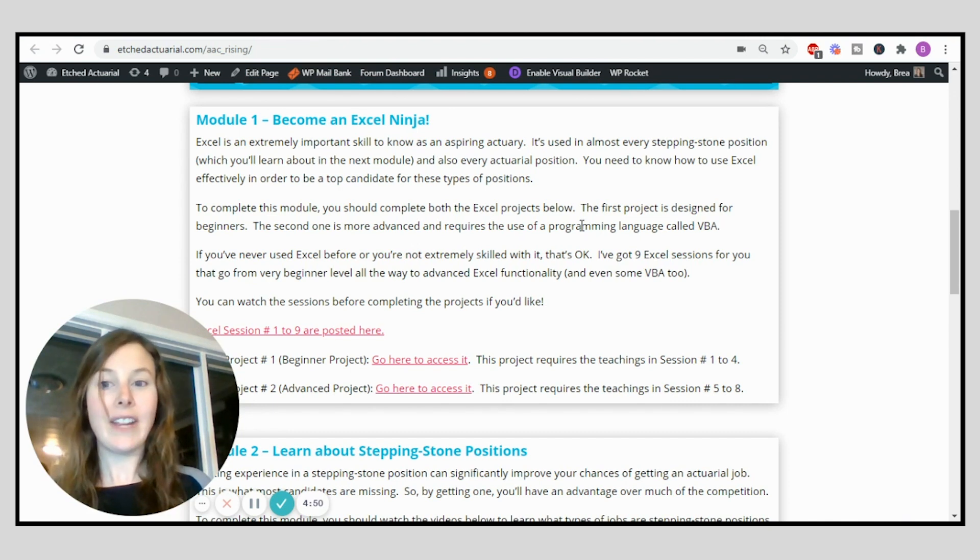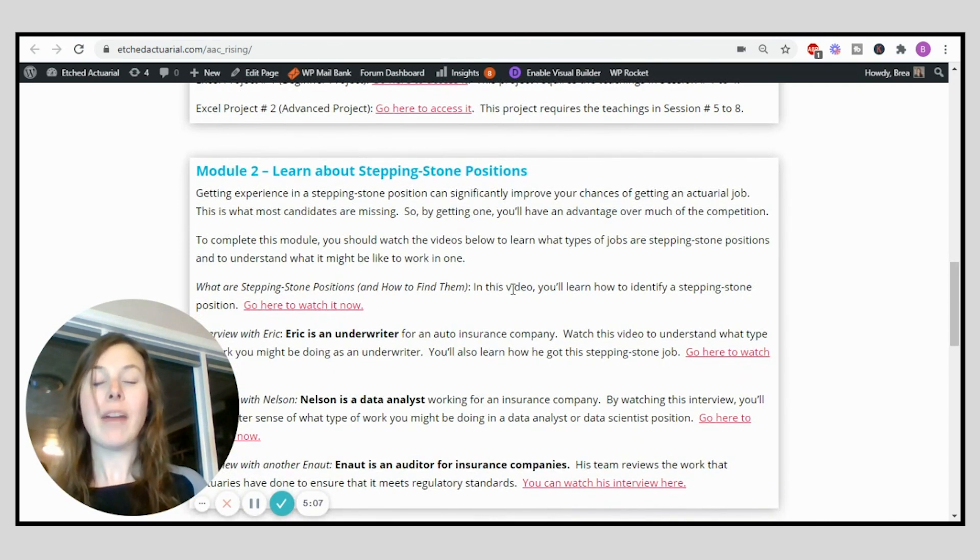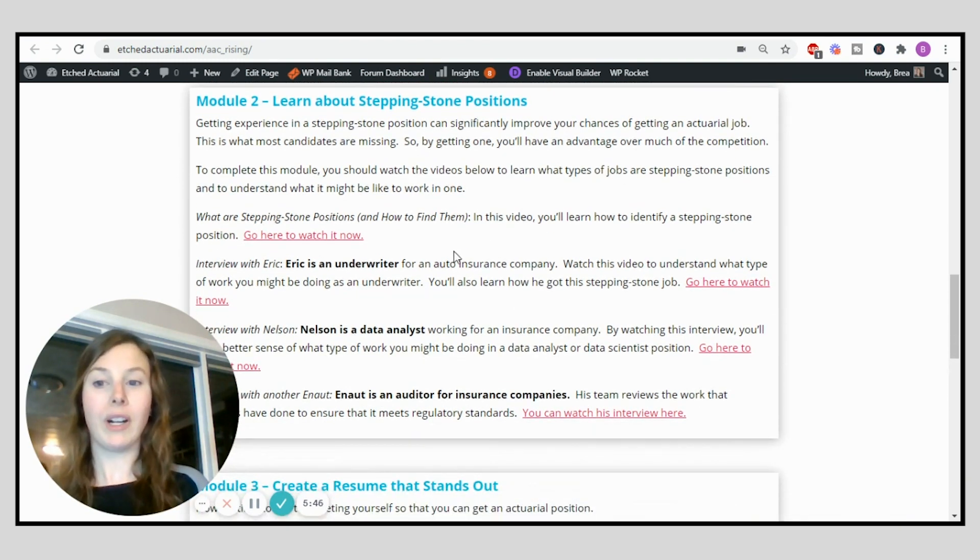Once you've completed the beginner phase you move right into learning Excel. In the Actuary Accelerator Community there are lots of resources to help you learn everything you need to know to become a really good actuarial candidate. Then you move on to learning about stepping stone positions. A stepping stone job gives you experience related to the actuarial career, increasing your chances of getting a job and building the skills employers are looking for — without working in an actuarial position. These are really valuable and I highly recommend working on getting one.